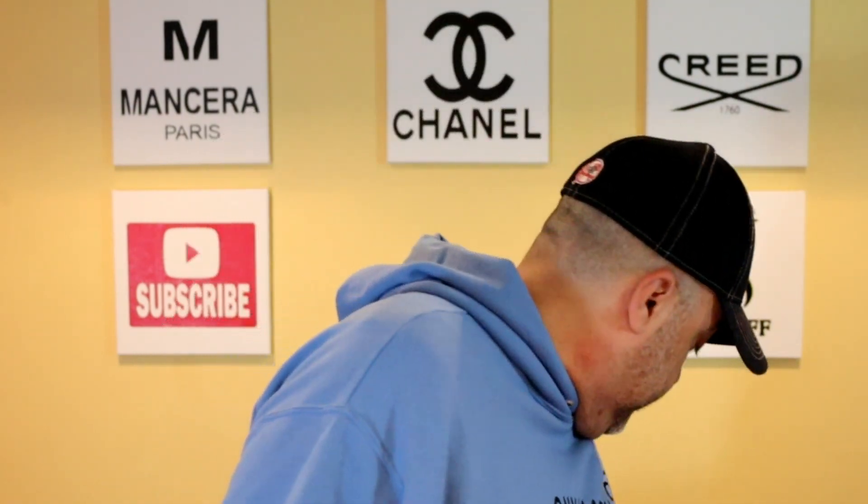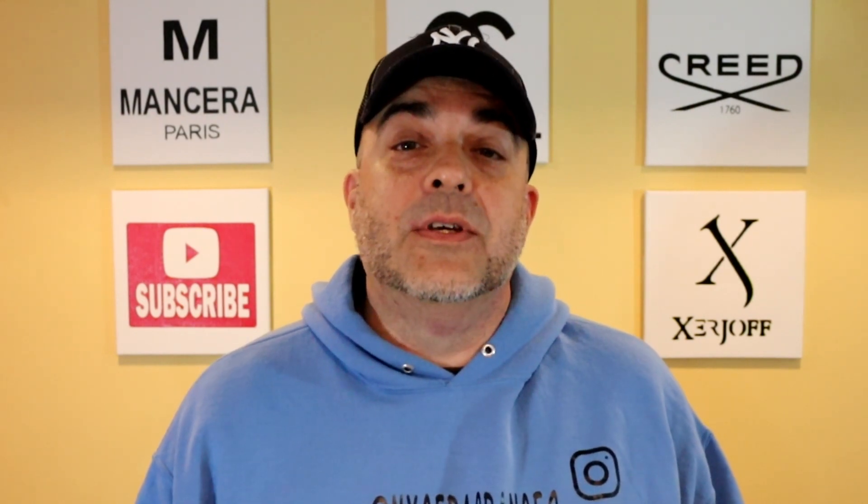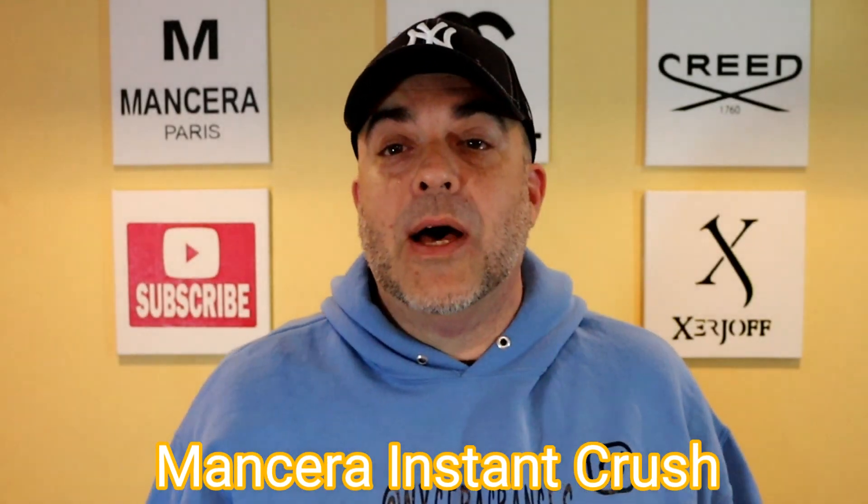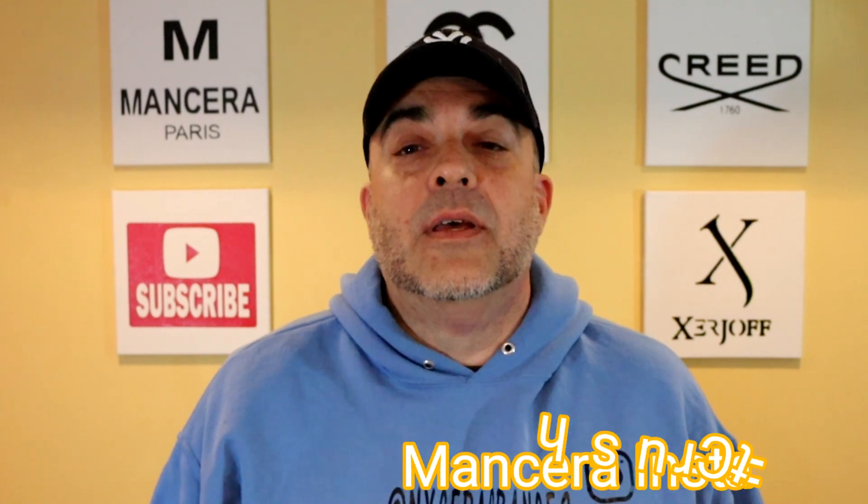Bringing you a fragrance from the house that I enjoy — Mancera. Now yeah, maybe I'm a Mancera fanboy, maybe I don't know what I'm talking about, but these are my own opinions and my own thoughts. The fragrance I'm talking to you about today is the recently released Mancera Instant Crush, which comes in a 120ml bottle and retails for $180.